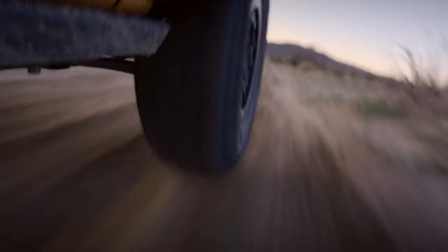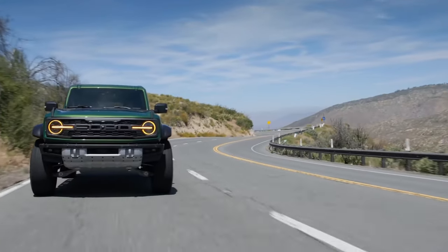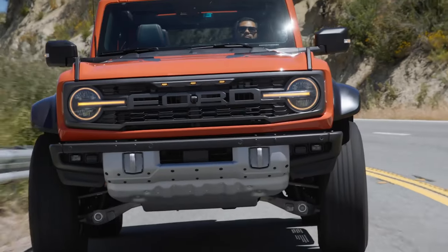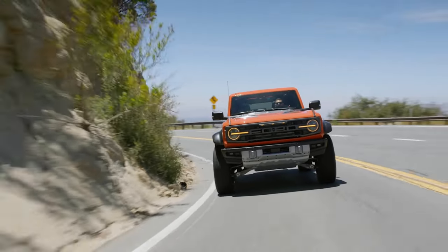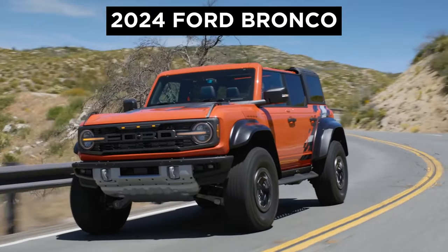Ahoy, automotive aficionados and horsepower hunters! Rev up your engines and buckle your seatbelts, because your roadmap to the latest in auto is here. Welcome to Highway Herald. Today we're diving under the hood, getting our hands greasy, and indulging our love for the mechanical masterpieces that rule the roadways. Let's delve into a legend, reborn and refined — the 2024 Ford Bronco.